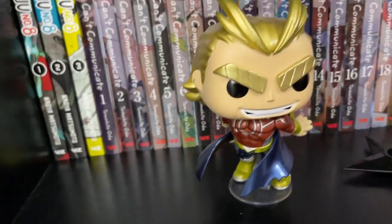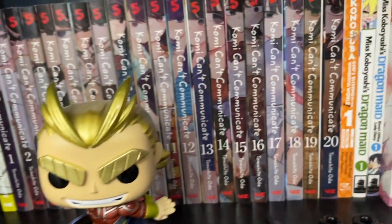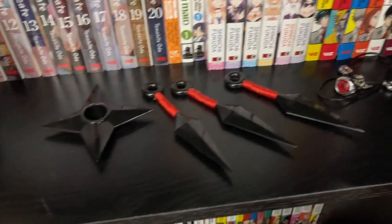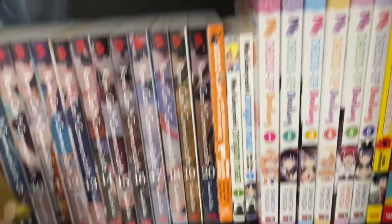We have this All Might Funko, which I absolutely love. And we also have on this shelf some Naruto-style kunai knives and other things, which I think are really, really awesome.